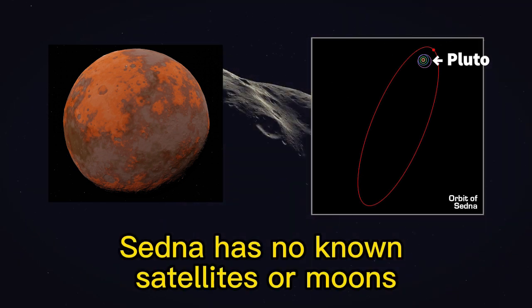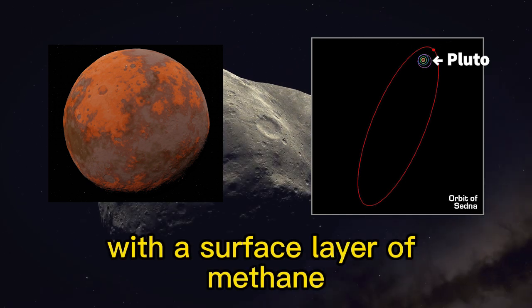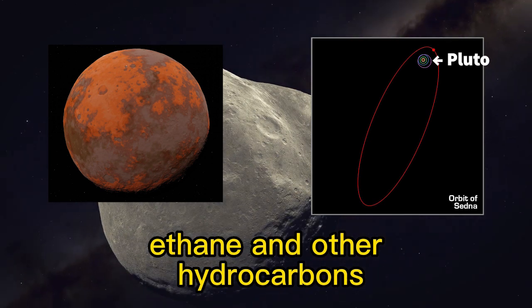Sedna has no known satellites or moons. Sedna is believed to be made up of a mixture of rock and ice, with a surface layer of methane, ethane, and other hydrocarbons.